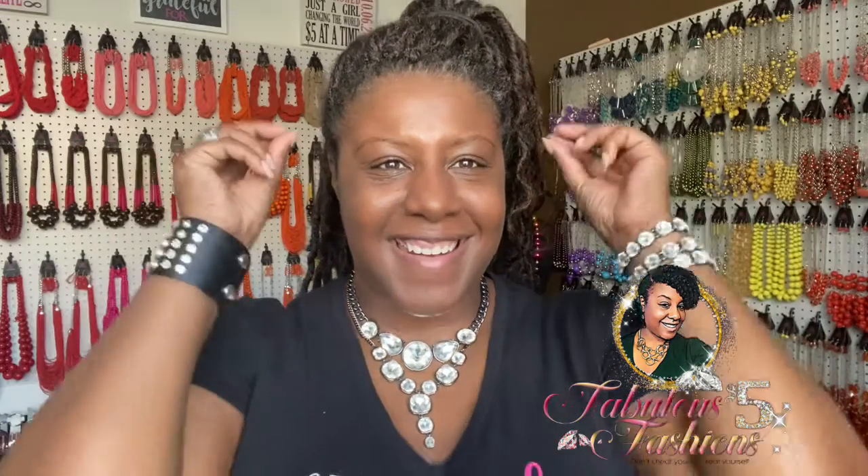I forgot to put earrings on — I don't know what's going on today! Let me do a check: earrings check, necklace check, ring check. Okay, we're good. We're not starting over — I apologize!